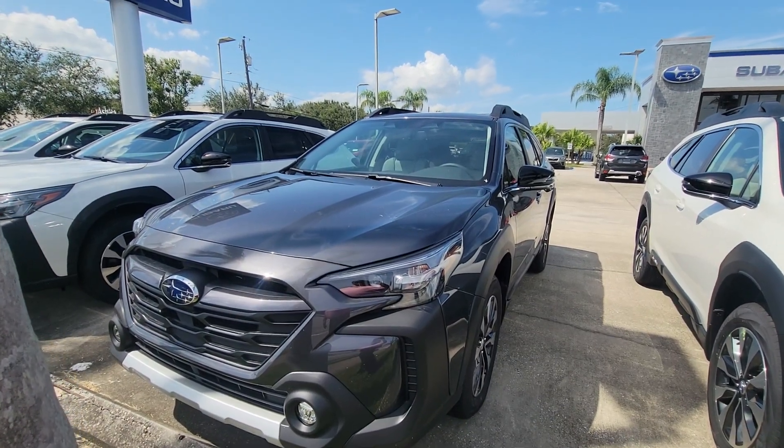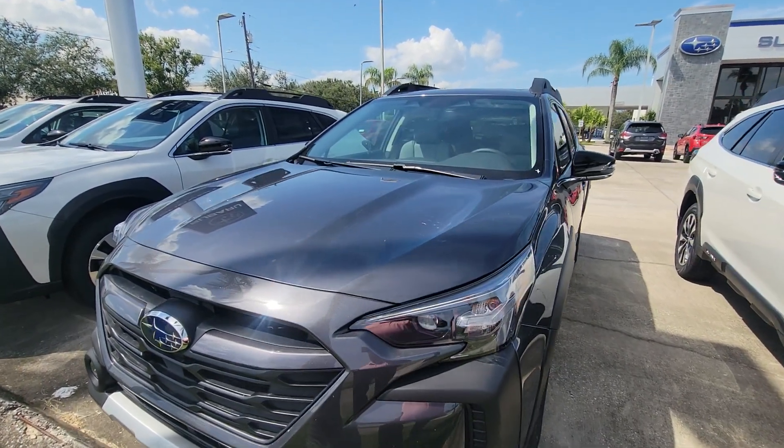Hey Marilyn, Sam here with Subaru of Melbourne. Just wanted to give you a quick walk around of this Subaru Outback.